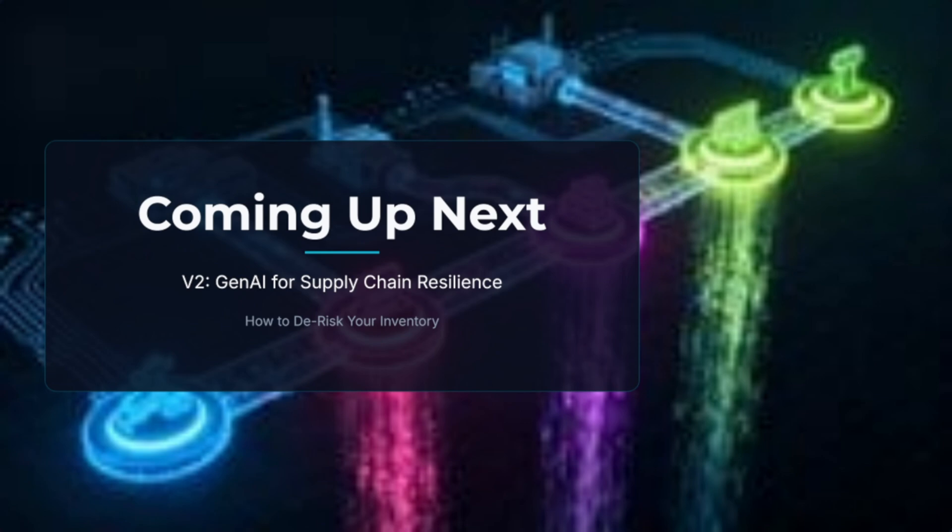In our next video, we will dive into another C-suite priority: Generative AI for supply chain and resilience — how to de-risk your inventory and turn volatility into competitive edge.